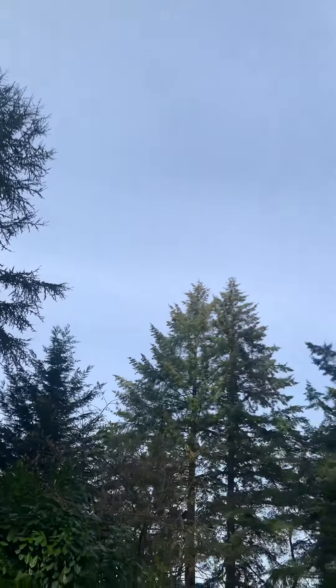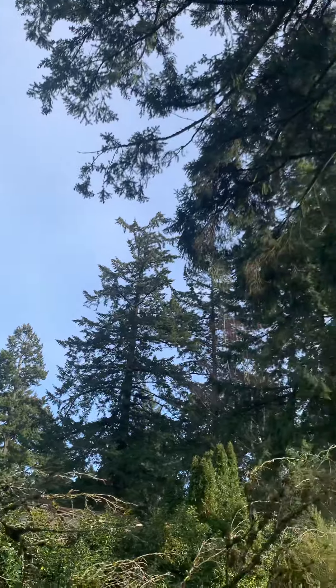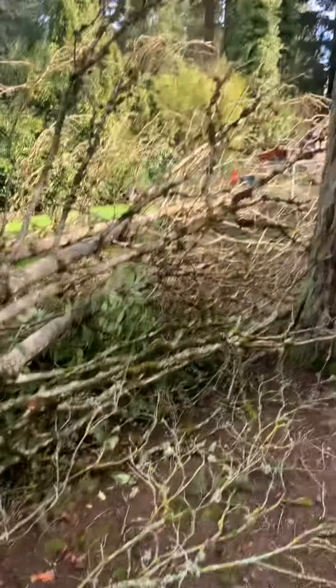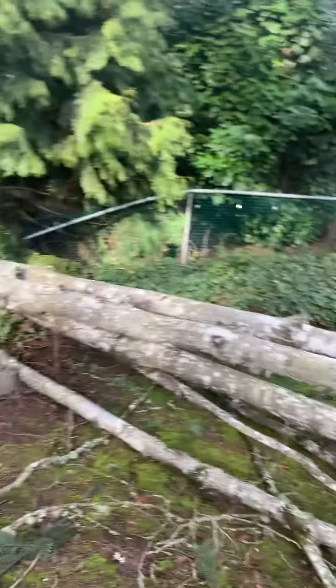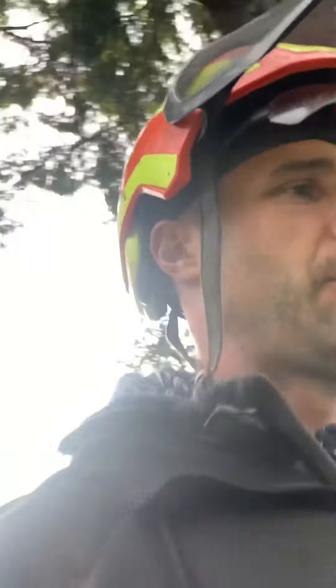Another beautiful day in Oregon. It's the middle of January and it's like 70 degrees out here. Am I like the only arborist who works in Oregon or what?